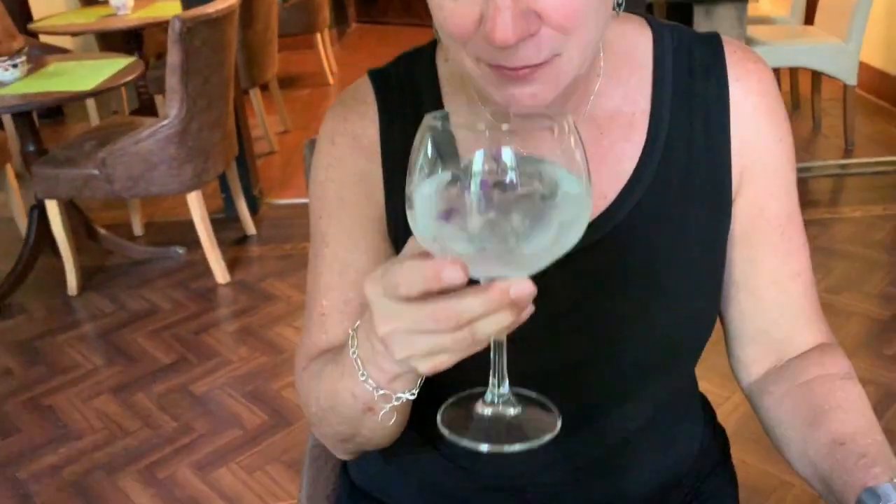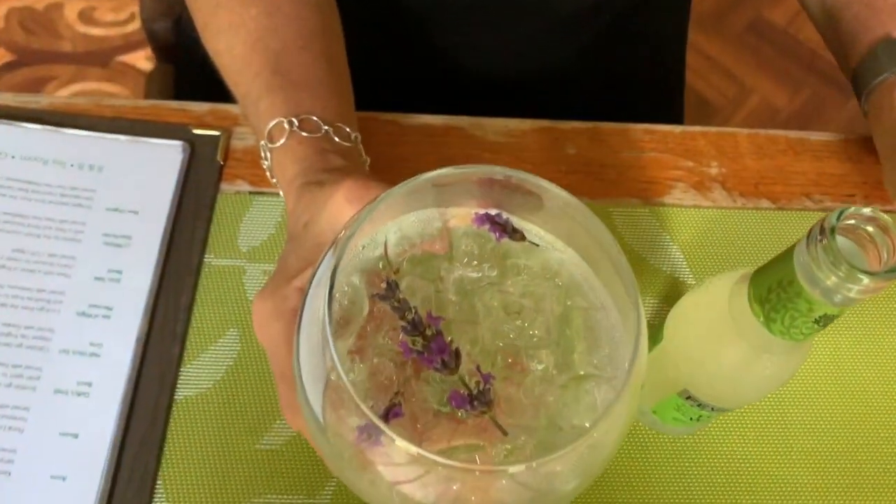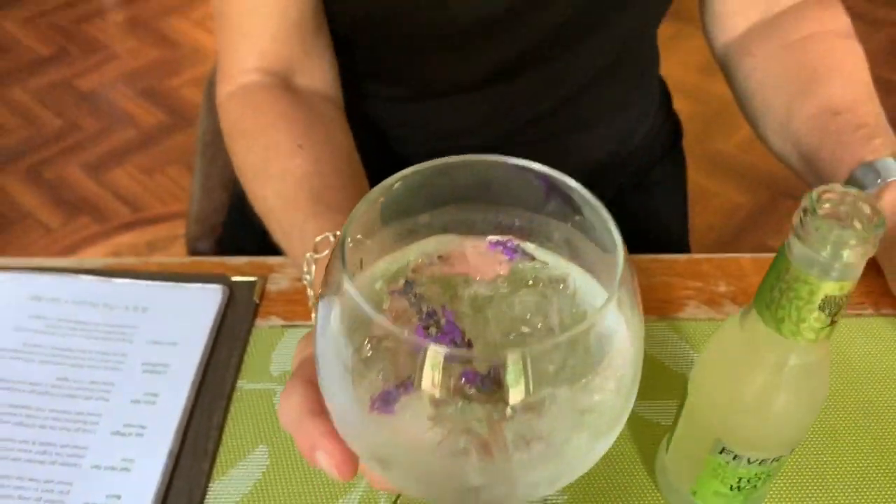Today I have Balloon gin. It smells like lavender, but I think that's because I have lavender in the glass. Let's see what it tastes like.